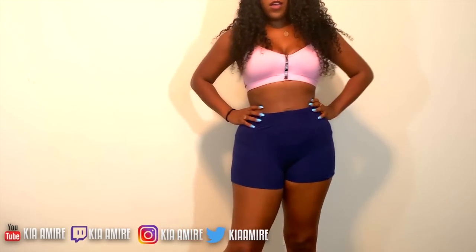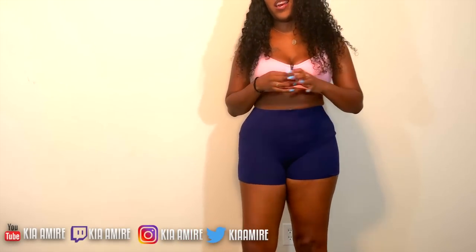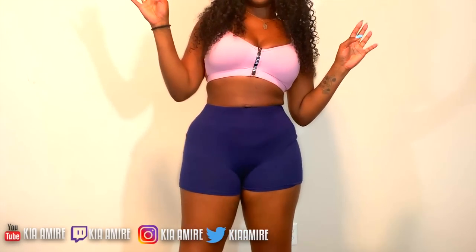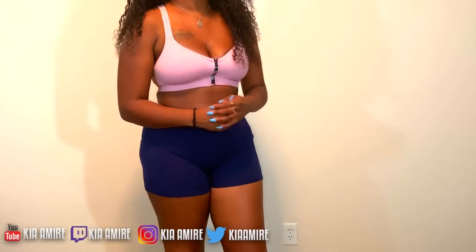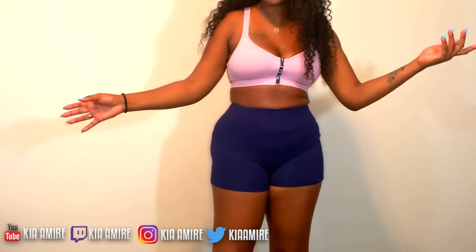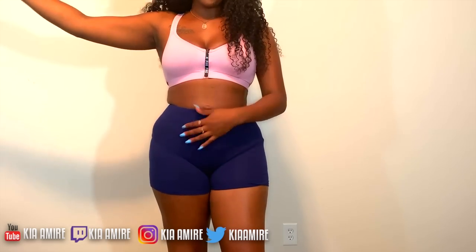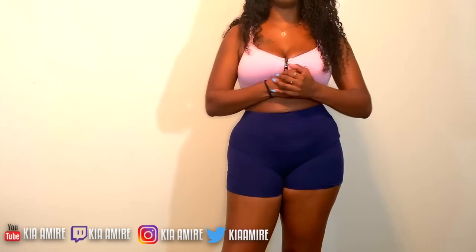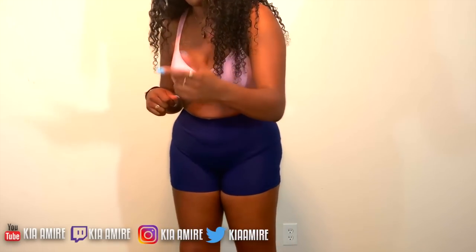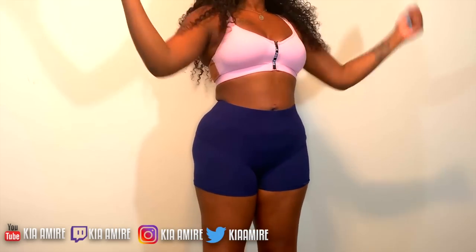Thank you everybody for watching! I hope you enjoyed the video — a lot of you requested the granny panty haul. Let your mom know, let your grandma know, let your baby mama know — everybody who wears granny panties needs to know. They're called Fit Me — go get those granny panties because everybody needs granny panties in their drawer. If you're brand new, smash that like button, hit that subscribe button!